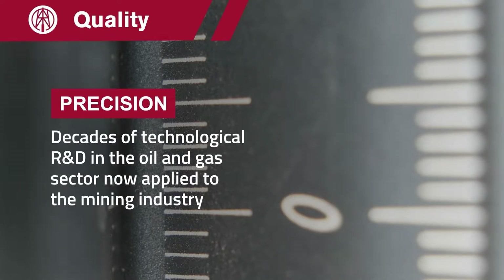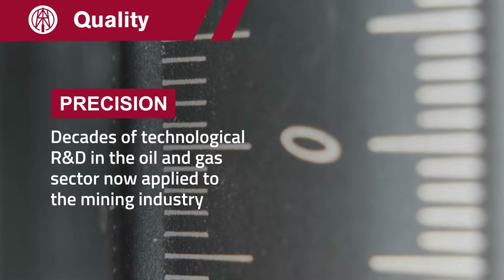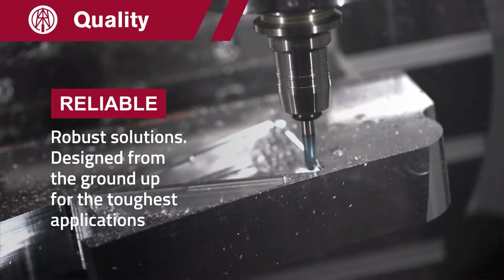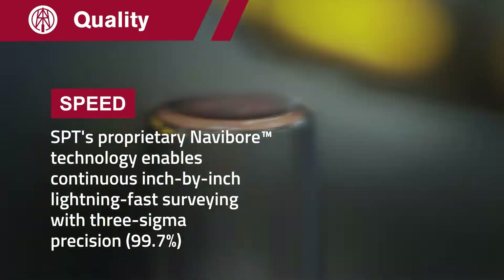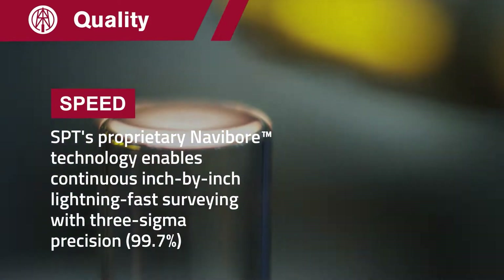Decades of technological R&D in the oil and gas sector is now applied to the mining industry. Robust solutions designed for the toughest applications.